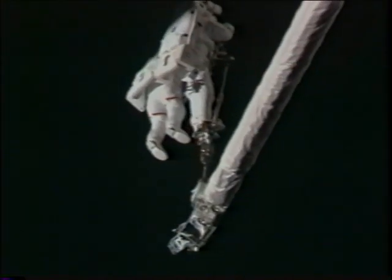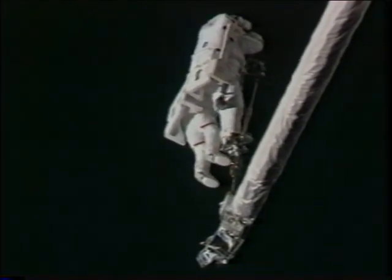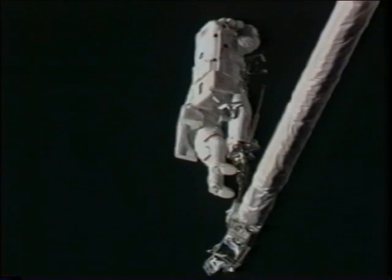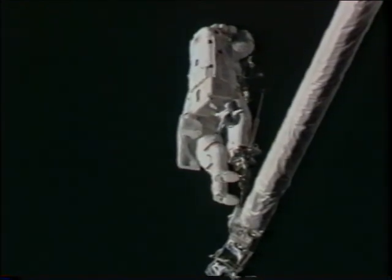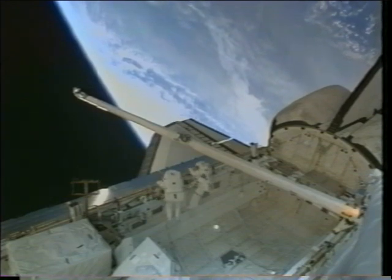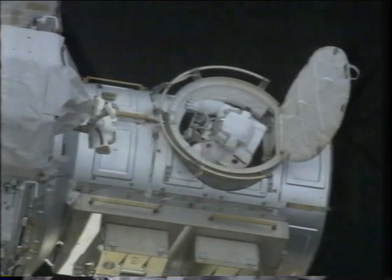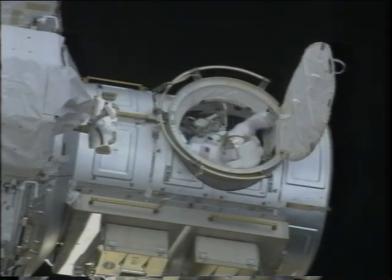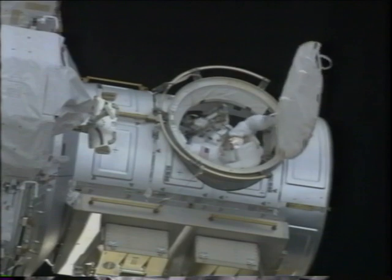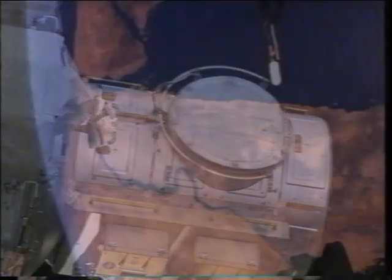Once we completed that, it's a long, slow, dark ride back toward the payload bay. It does get cold out there, especially when it's night and you cannot see anything made by man — a little lonely too. We get down close to the payload bay and start to pull all the gear off and get cleaned up to head back toward the airlock. We put all the toys away, Piers is inside, and pulls the thermal cover shut. That was seven and a half hours later — that's the end of EVA 1.